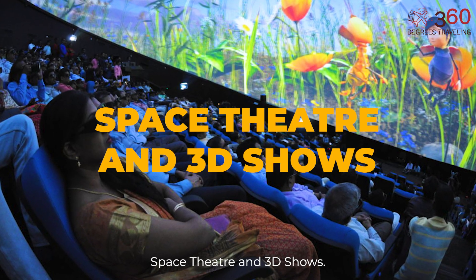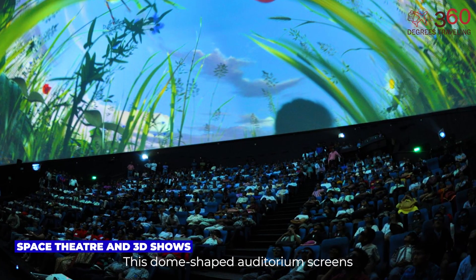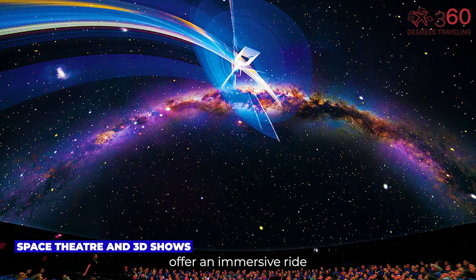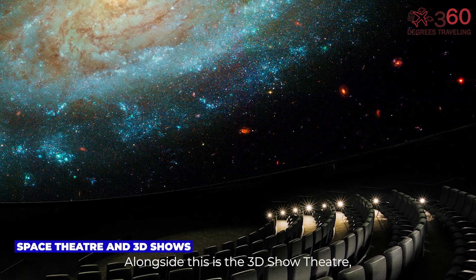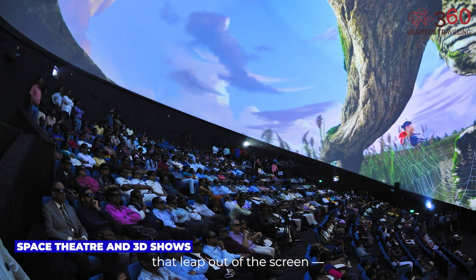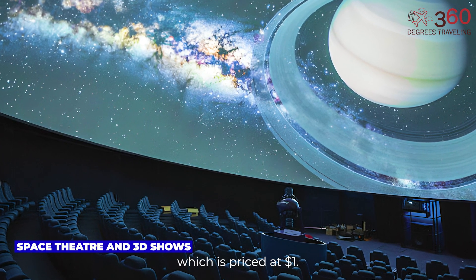Space Theater and 3D Shows. A major highlight of Science City is the Space Theater, also known as the Full Dome 3D Experience, where tickets are priced at $2. This dome-shaped auditorium screens jaw-dropping documentaries on astronomy, galaxies, and cosmic events. The surround sound and curved screen offer an immersive ride through the universe, making you feel as if you're floating through the stars. Alongside this is the 3D Show Theater, which requires a separate ticket of $1, offering animated films that leap out of the screen — both fun and educational. Another nearby feature is the Science on a Sphere Show, a spherical digital display of planetary systems and global patterns, priced at $1.